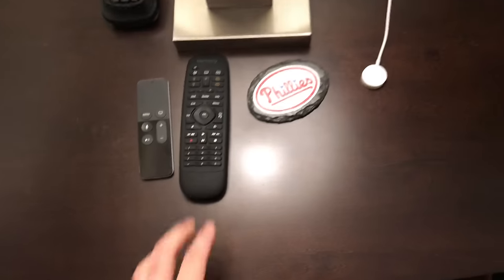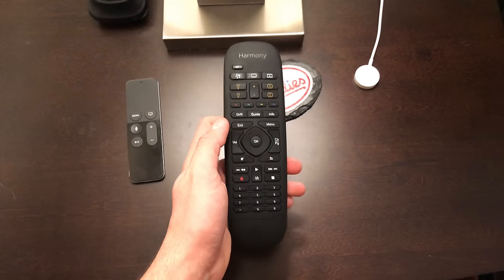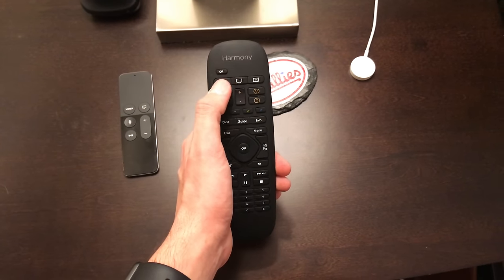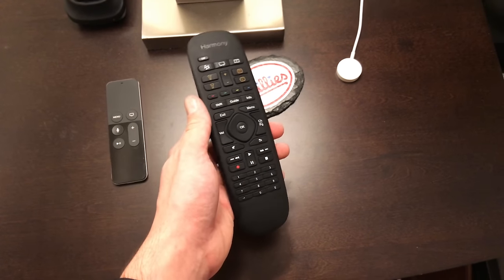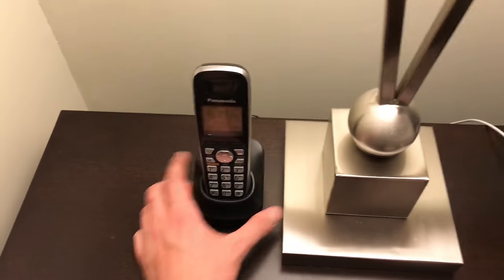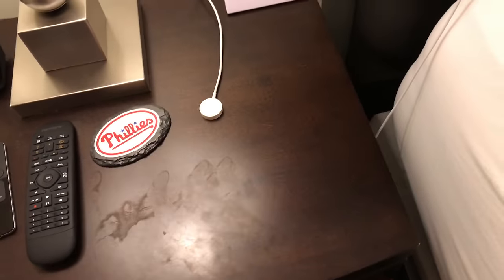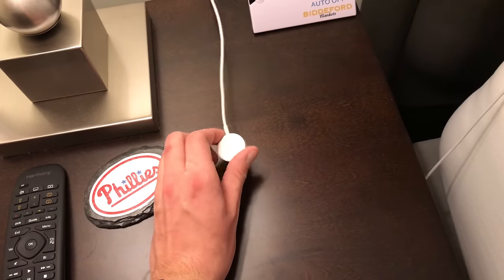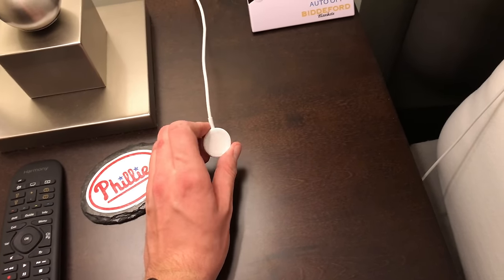Moving over to my nightstand — on top I've got the Logitech remote I told you about. This thing is cool because I can control everything: my Hue lights, my Xbox, my TV, all from this one remote. It's absolutely awesome. There's also the Apple TV remote, a house phone I don't even use, a coaster so I don't mess up the wood, and an Apple Watch charger. I'm looking to get a stand for it.